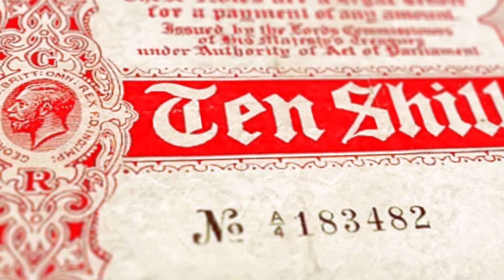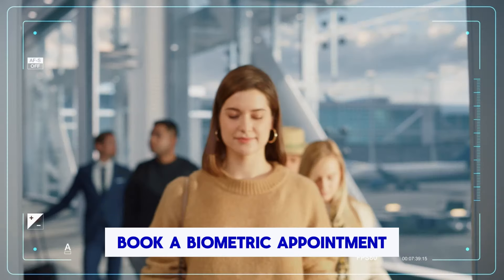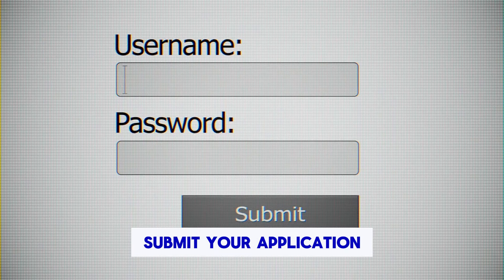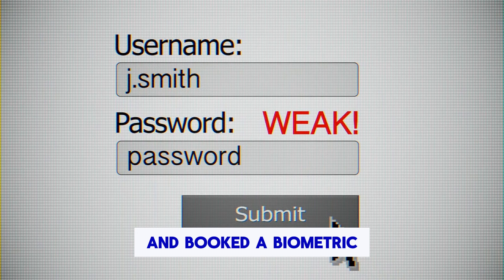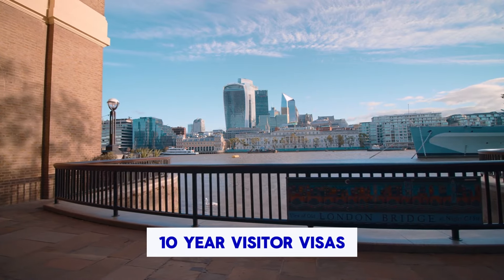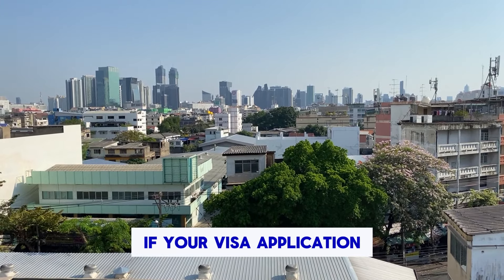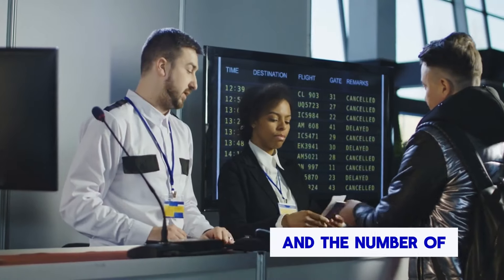Fourth, pay the visa application fee. The visa application fee for a UK 10-year visitor visa is £822. Fifth, book a biometric appointment at a visa application centre in your home country, where you will have your fingerprints and photograph taken. Sixth, submit your application — once you have completed the online application form, paid the visa application fee and booked a biometric appointment, you can submit your application. Seventh, wait for a decision. The processing time for UK 10-year visitor visas can vary depending on your nationality and the complexity of your application; however, you should expect to wait around three weeks. If your visa application is approved, you will receive a visa vignette in your passport showing the dates of your visa and the number of entries you are allowed.